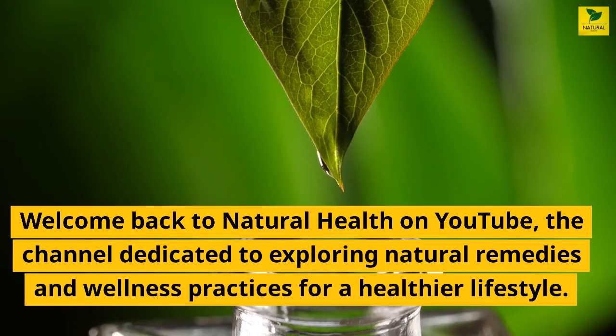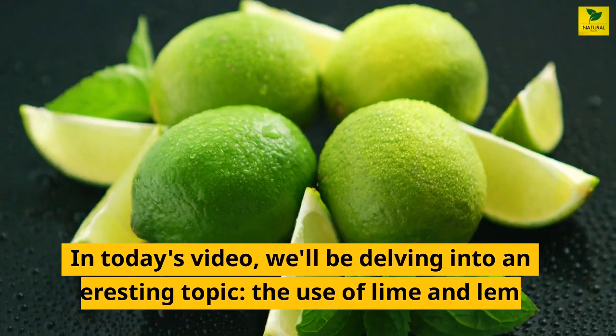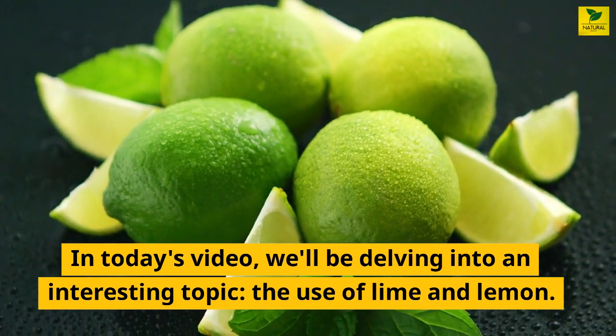Welcome back to Natural Health on YouTube, the channel dedicated to exploring natural remedies and wellness practices for a healthier lifestyle. In today's video, we'll be delving into an interesting topic: the use of lime and lemon.